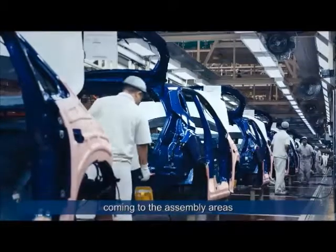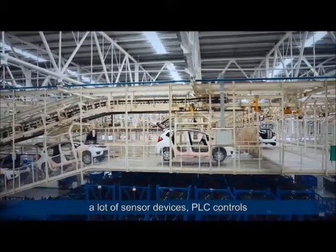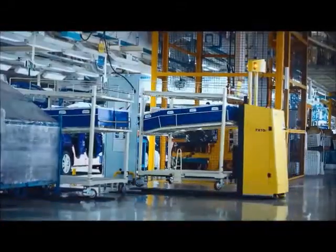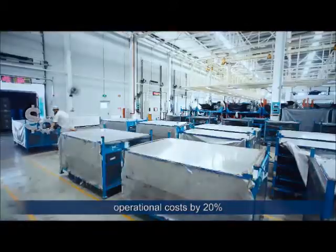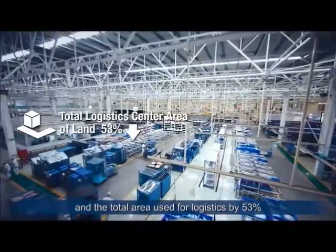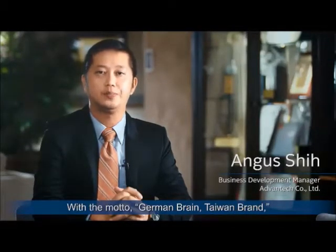Coming to the shop floor areas, assembly areas, even at body shop or paint shops, where a lot of automation is necessary, ADVANCEG is already providing a lot of sensor devices and PLC controls in order to run the production as smoothly as possible.